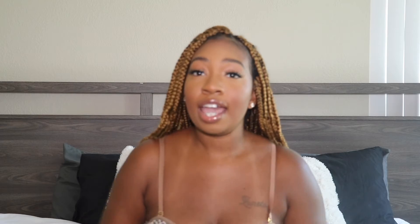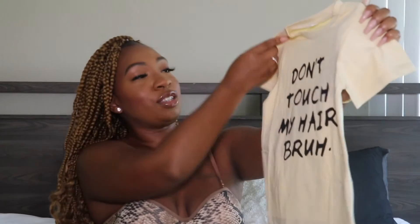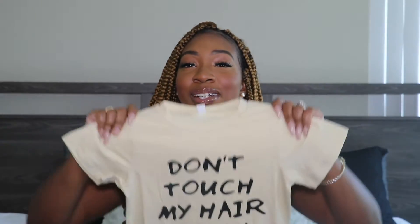Two shirts were just standalone. I had to get this one because my baby is a beautiful Black queen and she has beautiful natural hair and you can't touch it. This shirt says 'Don't Touch My Hair Brah' and I mean that.